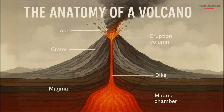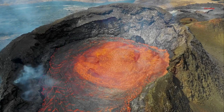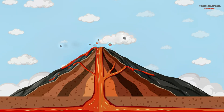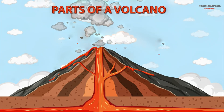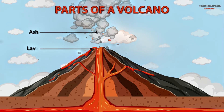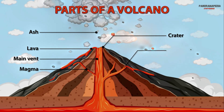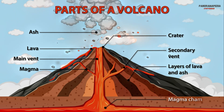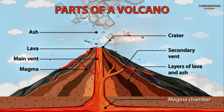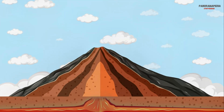The anatomy of a volcano. Let's break down the key parts: the magma chamber, a large pool of molten rock beneath the surface; the vent, the opening through which magma and gases escape; the crater, the bowl-shaped depression at the top; and the lava flow, the stream of molten rock that pours out during an eruption. Each part plays a crucial role in how a volcano functions and erupts.